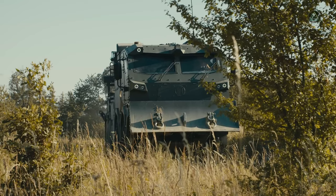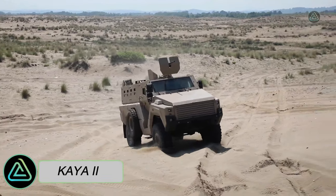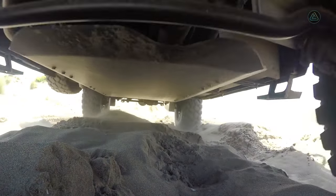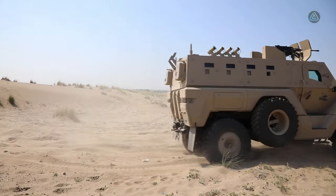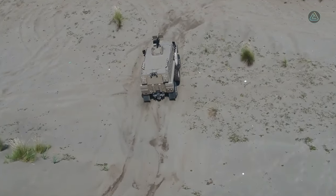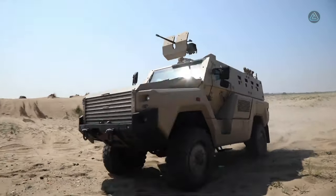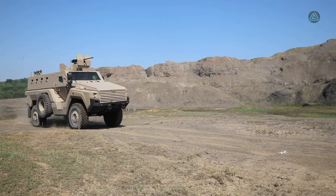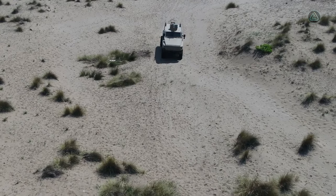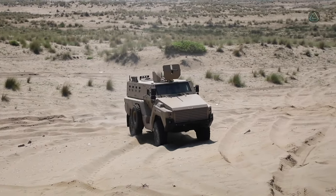The Kaya 2, originating from Turkey, is a highly mobile and capacious military vehicle meticulously designed to ensure the utmost protection for its occupants. Tailored for versatile missions like reconnaissance and personnel transport, it is resilient against challenging terrains and harsh weather conditions. Capable of traversing waters up to 1.2 meters deep, the Kaya 2 measures 6.4 meters in length and weighs 14.5 tons.